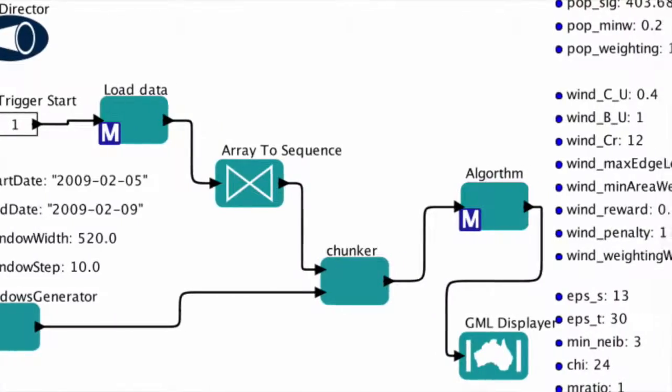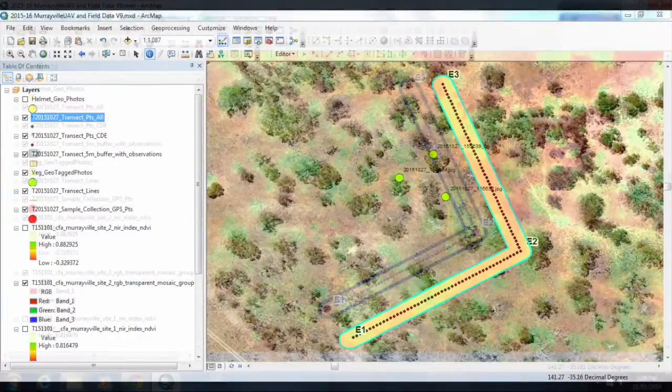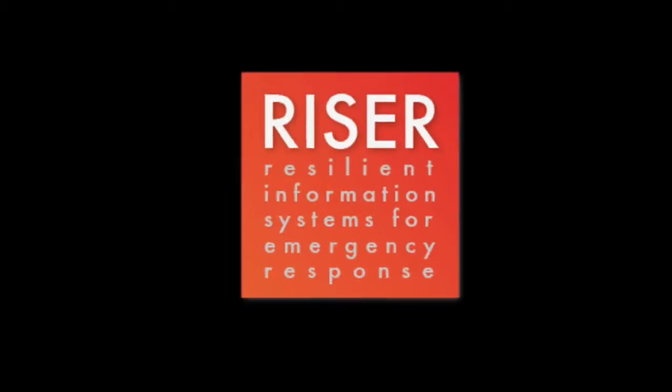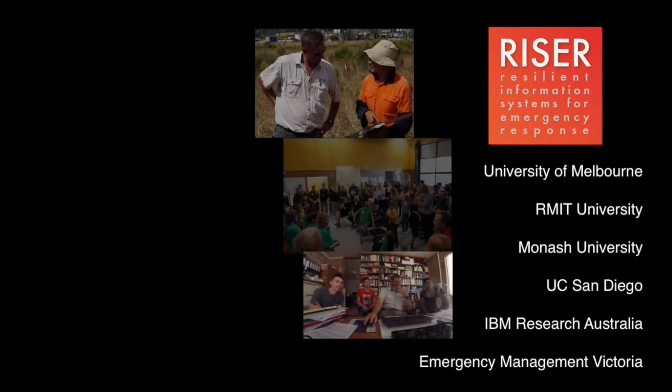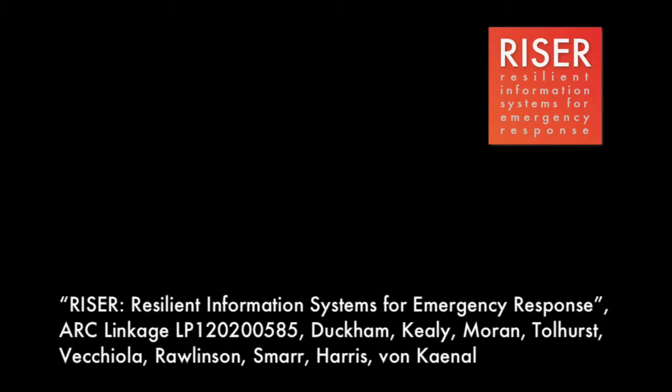The results are creating emergency information systems that are more resilient to the extreme and unexpected circumstances surrounding a natural disaster. The RISA project is a collaboration between Australian and international university, industry, and government researchers, funded under an ARC linkage project.